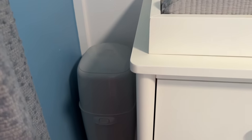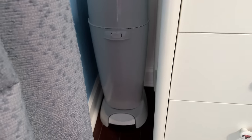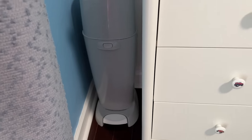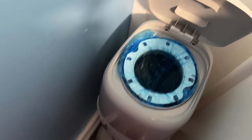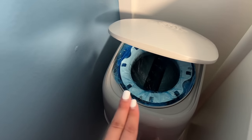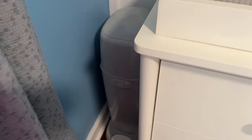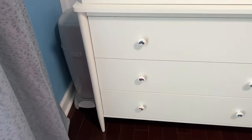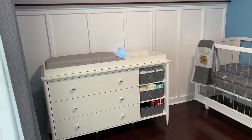Over here is the Genie diaper pail, which I actually got for free — a mom from my mommy class donated it, so I just brought it home and washed it. When you open and close it, you can see the mechanism that seals it so you don't smell the diapers. I've heard good things about it, so I'm excited to try it.